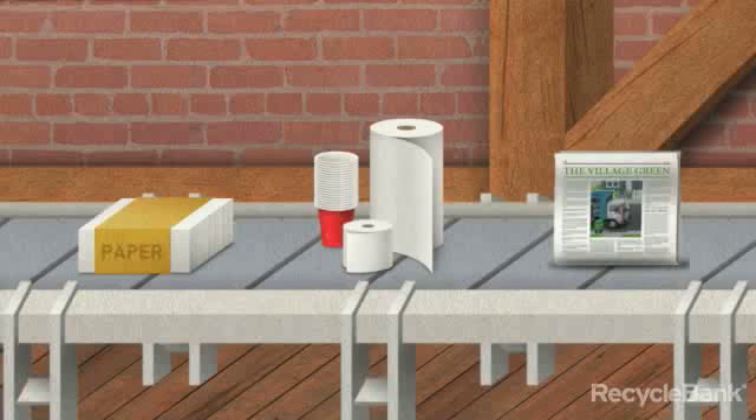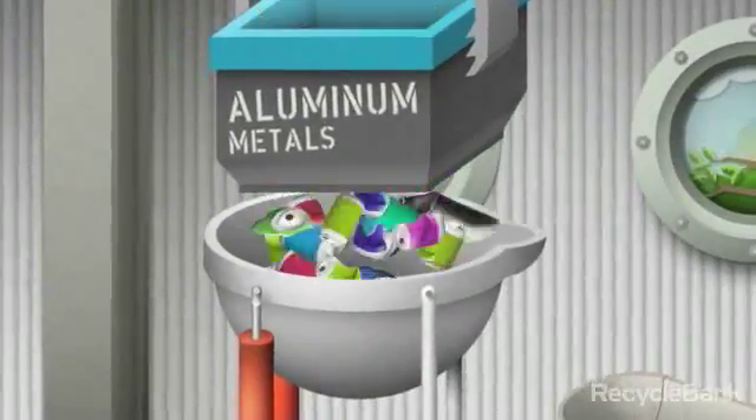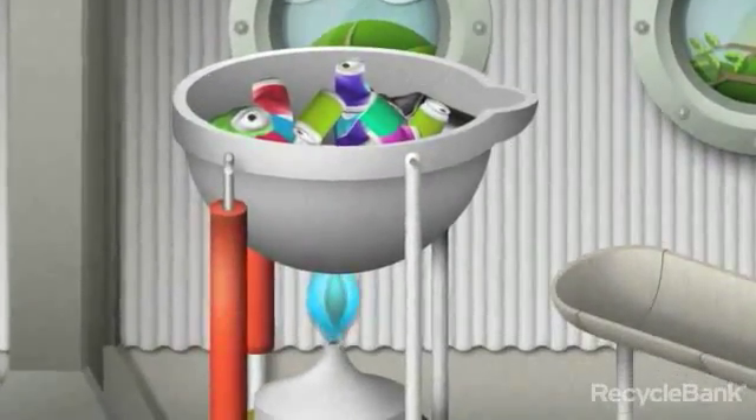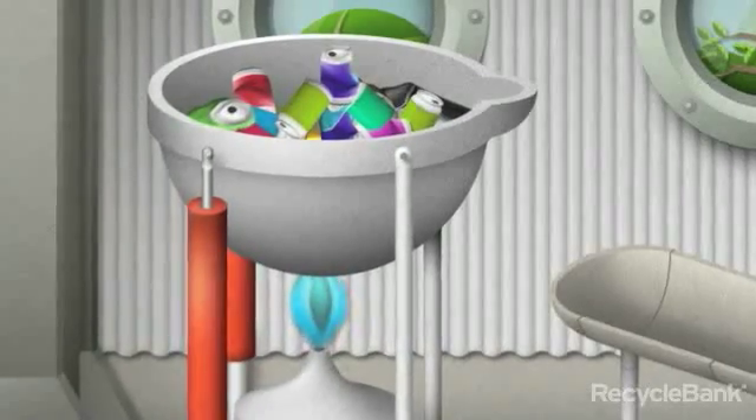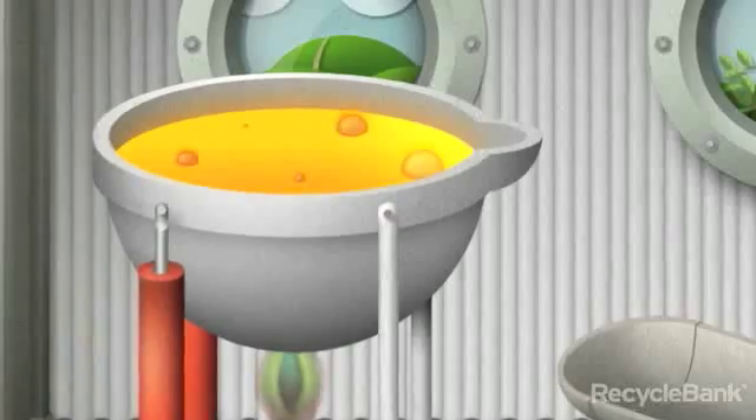Click on any of these products to learn more about how recycled paper is repurposed. Or keep moving and take a ride over to the metal smelter. After leaving the MRF, the reclaimed metal is sent to a mill, or smelter, where it is exposed to extremely high heat. At temperatures as high as 2800 degrees Fahrenheit, it becomes a molten liquid.